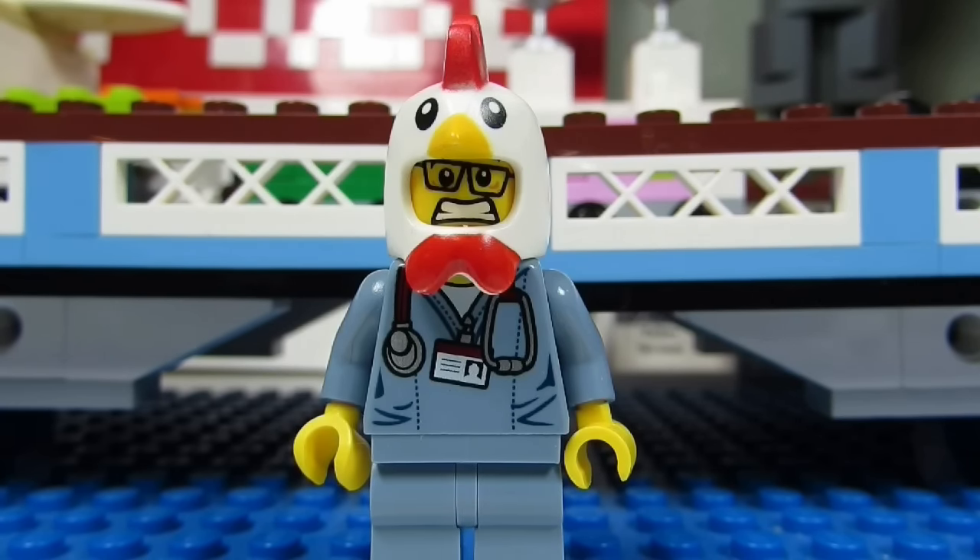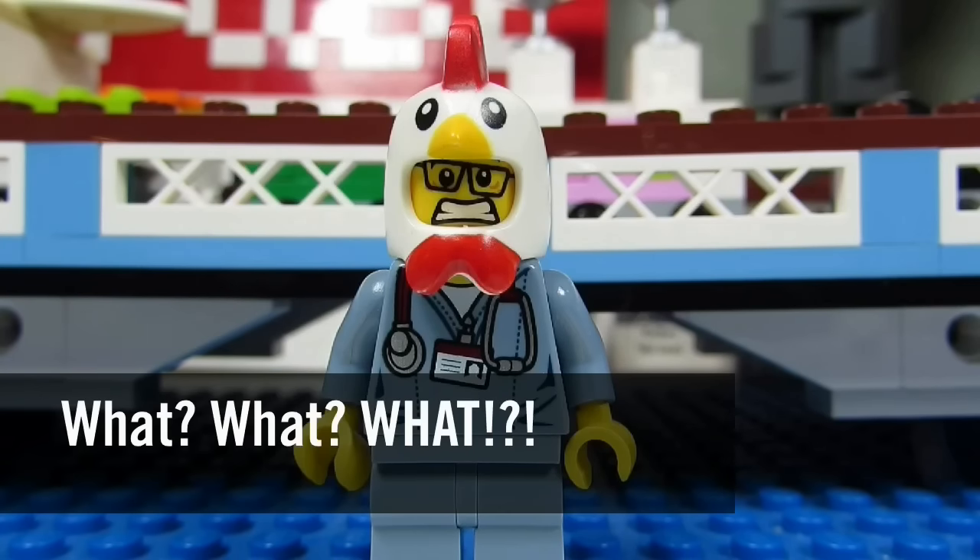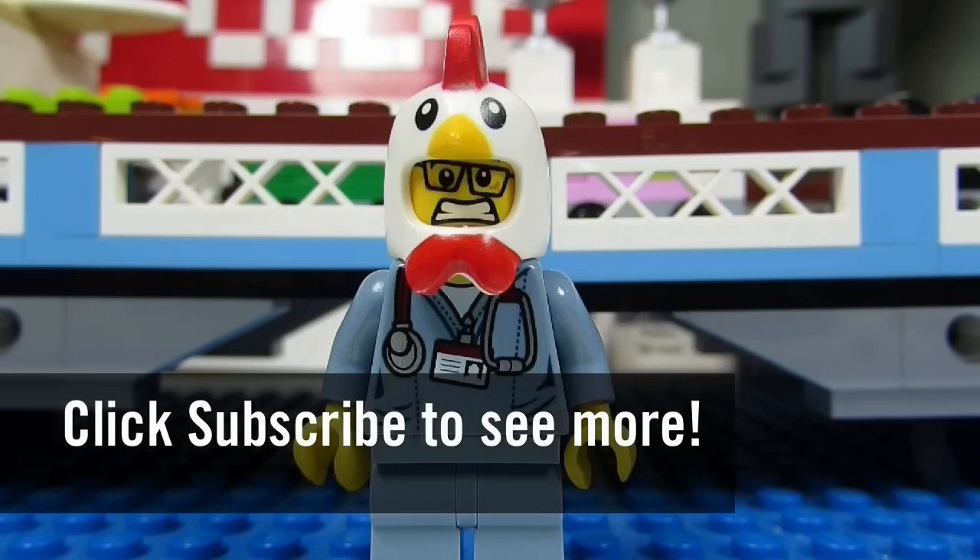So this concludes another episode of What? This is the Brick Adjuster signing off. Thanks for watching and we will see you guys in another video. Bye!